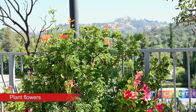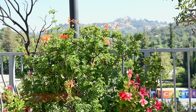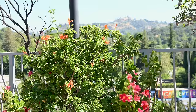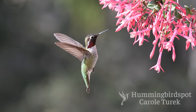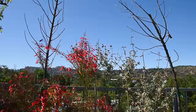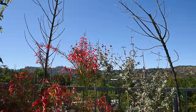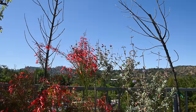Plant hummingbird-friendly flowers. Flowers maintain the nectar by themselves so you don't have to worry about cleaning and filling feeders. If you have lots of flowers that the hummingbirds like, they will find you. Go to your local garden center and ask them what hummingbird plants are native to your area. Salvia, bee balm, sage, and honeysuckle are a few that they love.